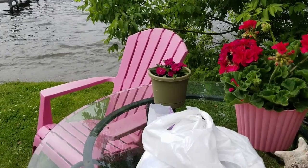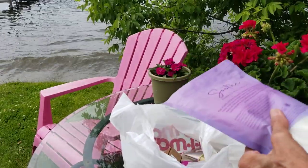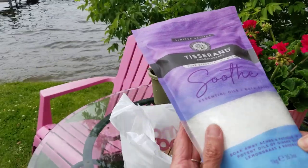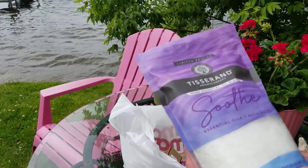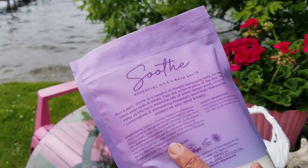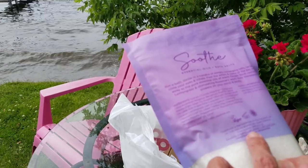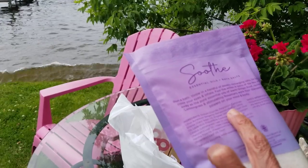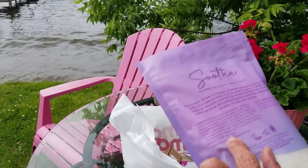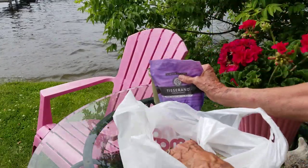I wanted to find my Dr. Bronner's soap but wasn't able to find that. I did find some other soaps — a lot of things were on sale. This is essential oil and bath salts with ginger root, lemongrass, and rosemary. Everything looks pretty natural — I didn't see any red dye or weird colors. It's got clary sage oil and all sorts of oils, and it doesn't seem to have anything bad. That was $4.99, not bad.